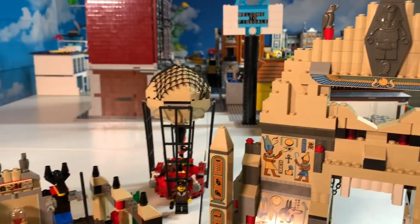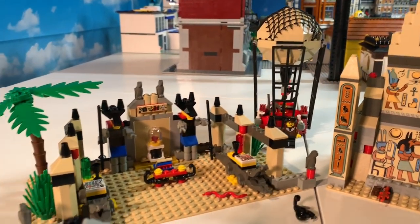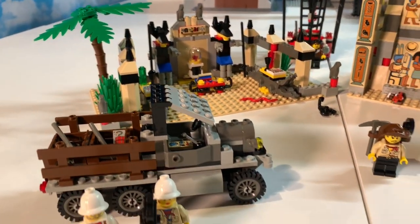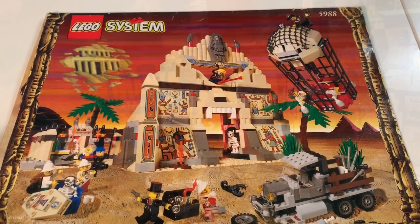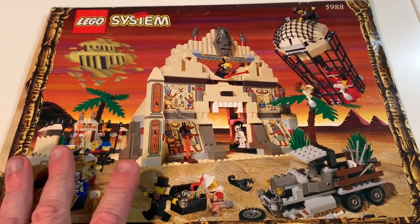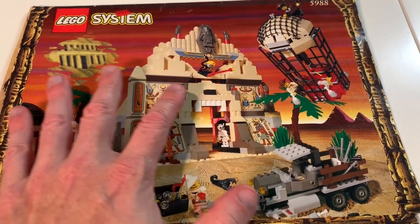There are all kinds of greatness in this particular set. I want to show you all the figures, all the hieroglyphs, and I even got something special. Let's first take a look at the instruction manual — look at all this beautiful eye candy and artwork.